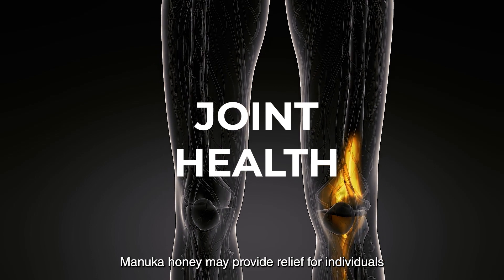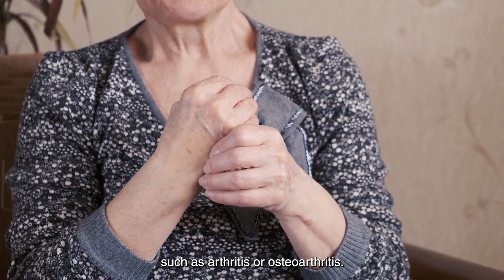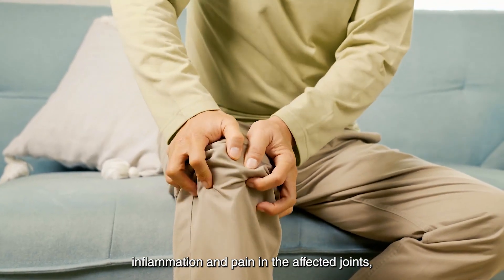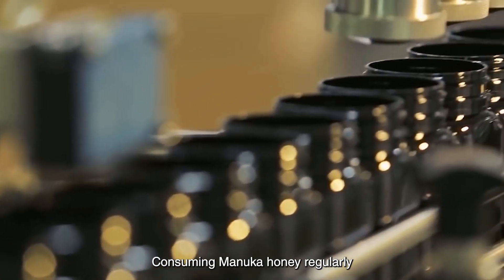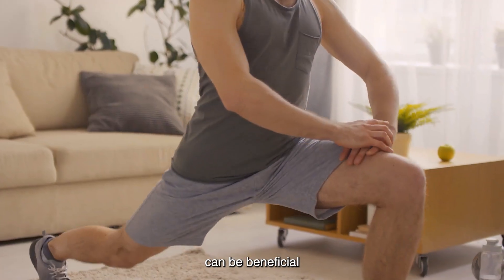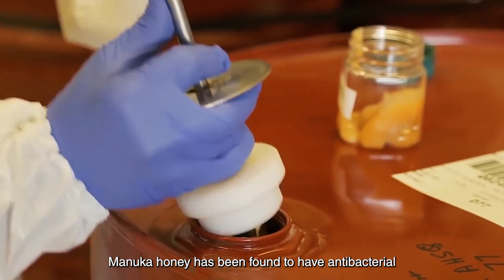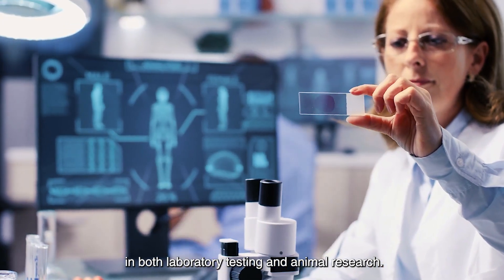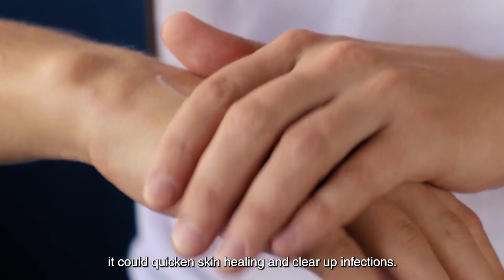Joint health: Manuka honey may provide relief for individuals suffering from joint inflammation, such as arthritis or osteoarthritis. Its anti-inflammatory properties help to reduce inflammation and pain in the affected joints, improving mobility and overall joint function. Consuming Manuka honey regularly or using it as a topical treatment on inflamed joints can be beneficial for managing joint-related pain and discomfort. Manuka honey has been found to have antibacterial and anti-inflammatory characteristics in both laboratory testing and animal research. According to a 2016 assessment, it could quicken skin healing and clear up infections.